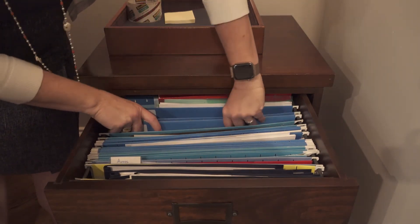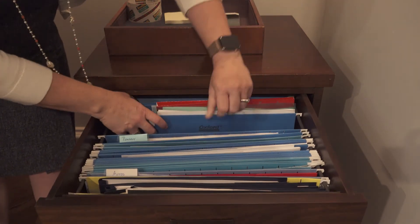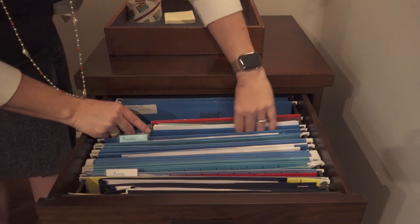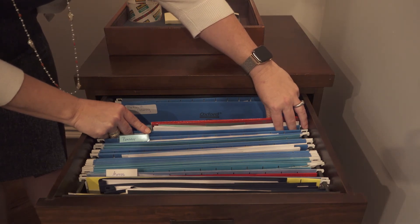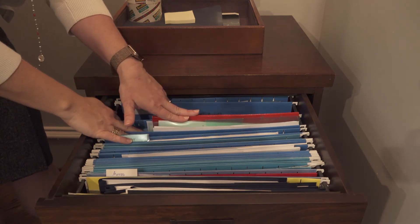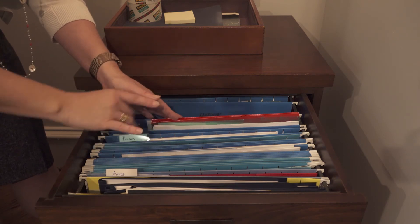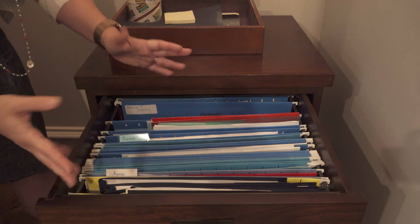Pension comes next — I file retirement information under pension so it comes up under P. Then pets. Similar to automobiles, I used to break out files by individual pets but I don't do that anymore. Now I just keep all of their current veterinary records together in one file. I don't have to refer to it a whole lot, so it doesn't really matter if I have to flip through to find a specific pet's records.